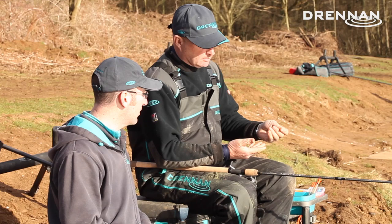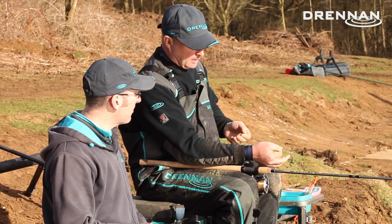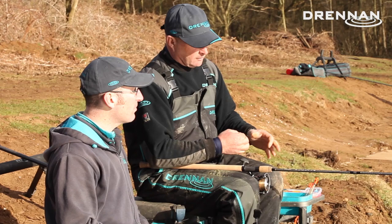A foot hook length, and most of that hook length is over depth. I'm fishing with three number eights, sort of six to eight inches apart in the bottom half of the rig.